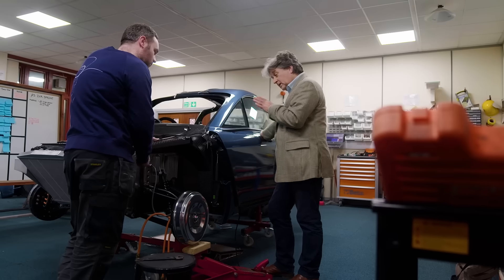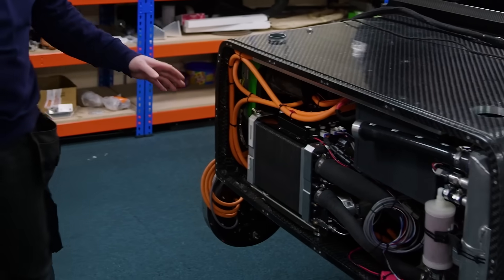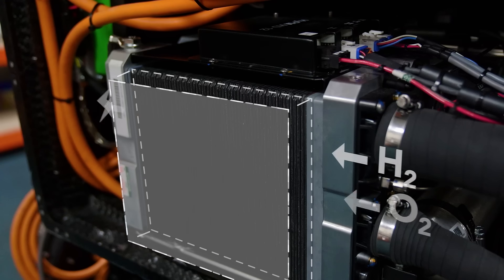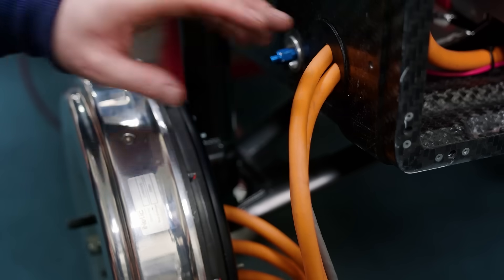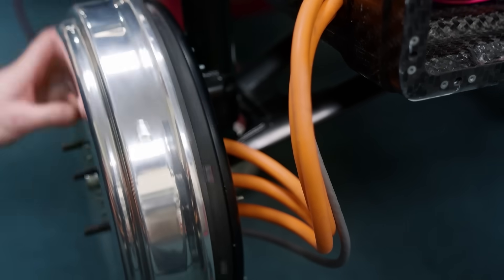My name is Hugo Spowers and I'm the founder and MD of River Simple. This is the fuel cell — this is the heart of the vehicle. Hydrogen is pumped into the fuel cell and is turned into electricity. It's exactly the process of electrolysis but in reverse. In the school experiment you put electricity into water and out comes hydrogen and oxygen. In a fuel cell, you put in the hydrogen and oxygen and out comes electricity and water. This electricity then runs through these high voltage cables where it generates power in the wheels.